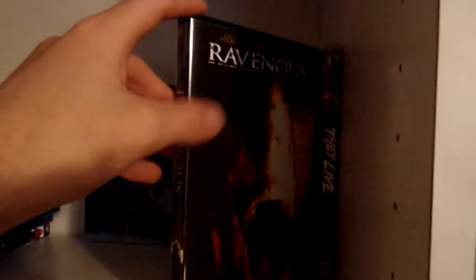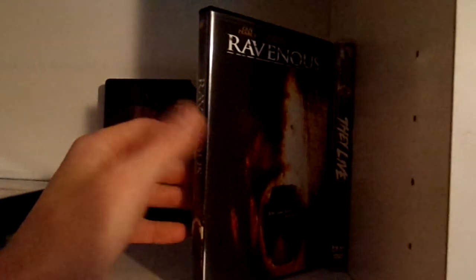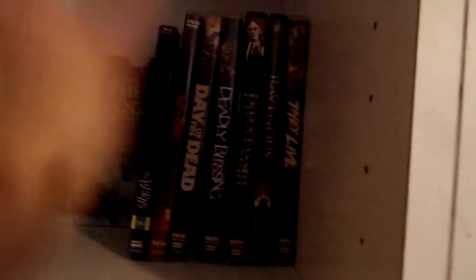Then we have Ravenous. Now, even though this is the DVD case, it does have the Scream Factory blu-ray inside. This was given to me from one of my former co-workers, Justin, who I've talked about multiple times in my videos. Whenever he ended up losing a case, he would always just find another case for a movie, so even though this is the DVD case, the Scream Factory blu-ray is in there.